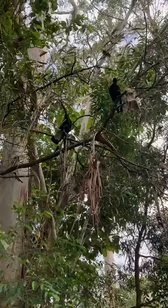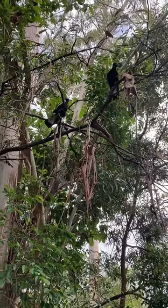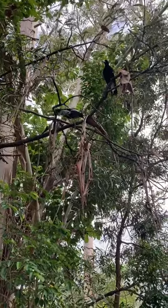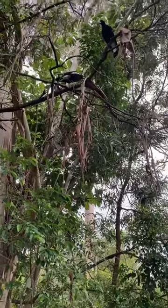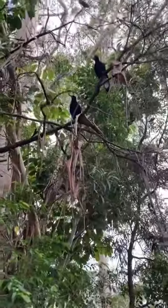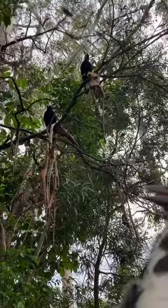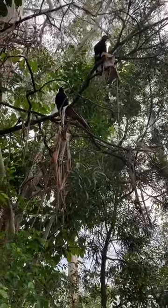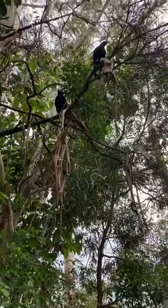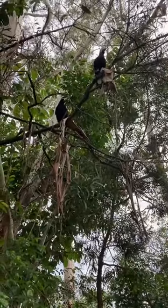Mum and Dad up there are very family orientated and they're super worried about their little baby, which is still in my hands here. I'm trying to let them know that Bubz is okay. They're directly above me. It's really hard because I'm going to have to take the baby to the wildlife sanctuary to see if they can fix her leg, and these adults are going to be fretting for their baby.